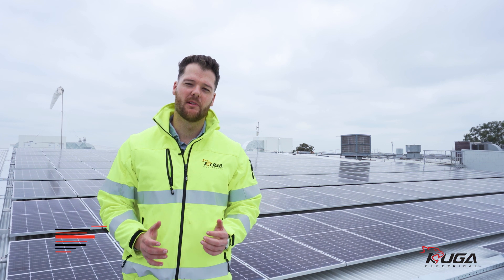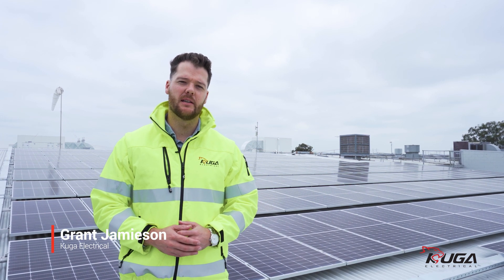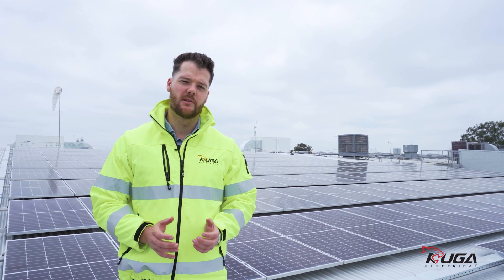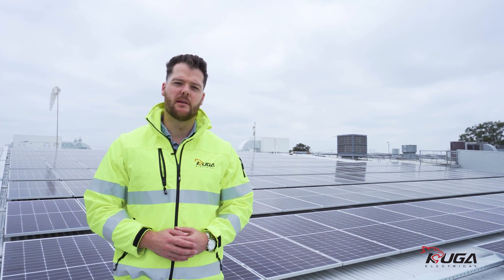Hi, I'm Grant from Cougar Electrical, and I'm standing here at a beef supplier in Gippsland, Victoria. Behind me you'll see a 1.26 megawatt solar installation we recently completed. Let's go and have a look at some of the features.